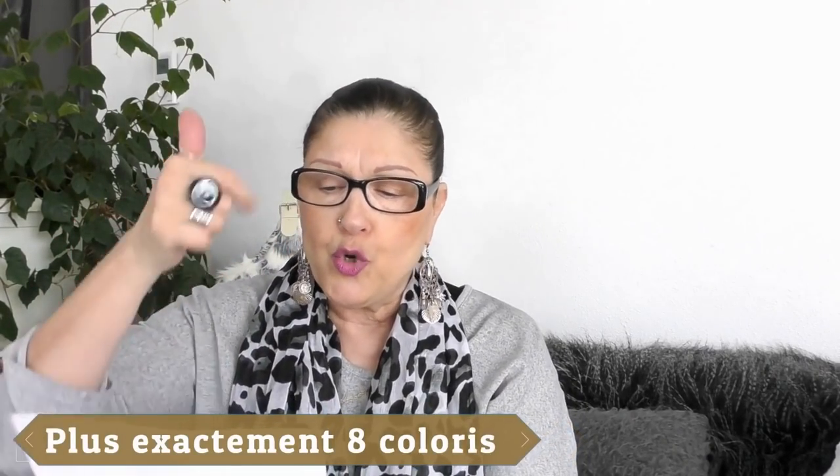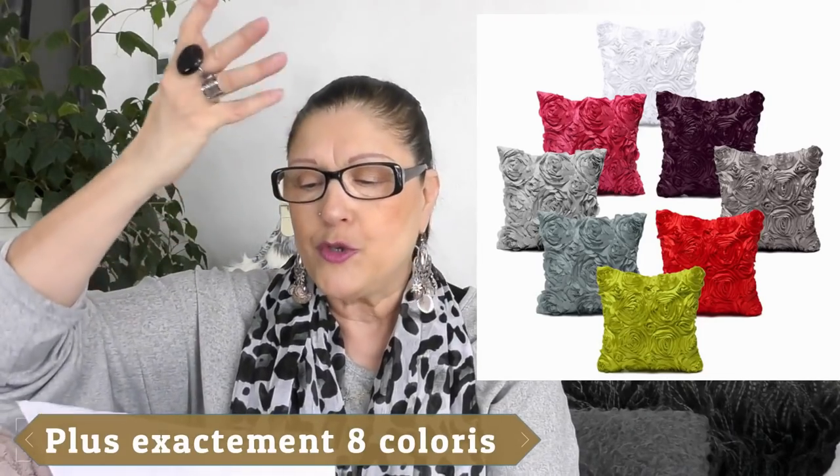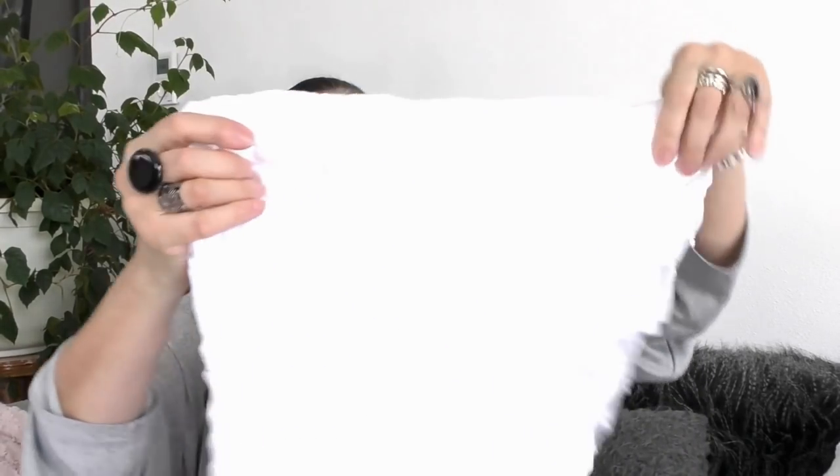Vous avez 7 coloris : rouge, blanc, violet, bleu, vert, gris argenté et rose. Actuellement ces housses sont en promo à 4,89€ au lieu de 10,21€ — soit 52% de réduction. Elles sont avec une fermeture éclair, vous mettez votre coussin à l'intérieur. Ce n'est pas le coussin entier. Franchement je trouve ça super.